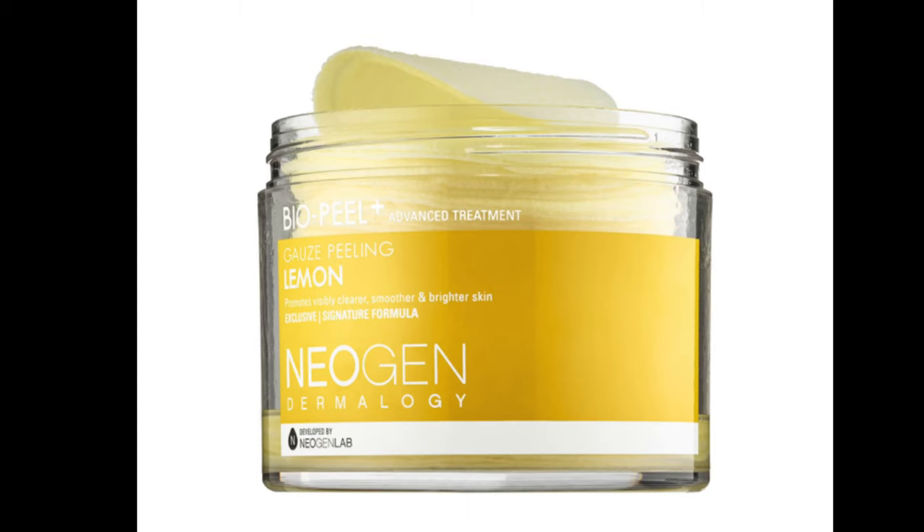The other product I recommend is the Neogen Dermology Bio Peel Gauze Peeling Lemon. It retails for $27 at Sephora. It's an exfoliating product — one side is rougher for exfoliating, the other side is softer. I'd call it a medium to heavy exfoliator. It smells like lemon and is used to brighten the skin, and it's perfect for removing hyperpigmentation, dark spots, or scarring from acne marks. Highly recommend.